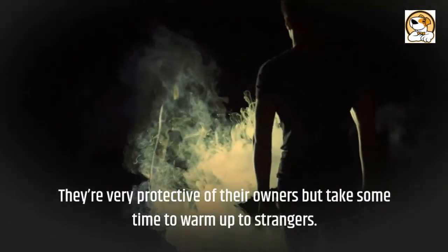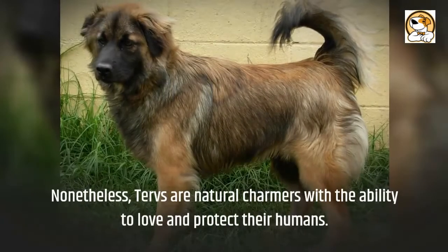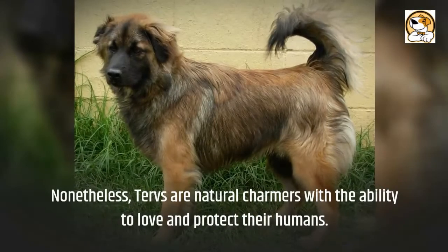They're very protective of their owners but take some time to warm up to strangers. Nonetheless, Tervs are natural charmers with the ability to love and protect their humans.